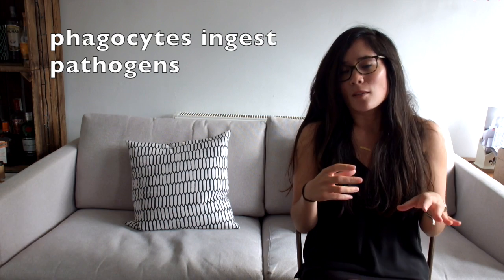Ingest and engulf both really mean that they eat them. They come along, enclose the pathogen inside them, and create digestive enzymes which destroy the pathogen. We also have lymphocytes, which are slightly more complicated. They are a white blood cell that recognises specific proteins on the side of pathogens.